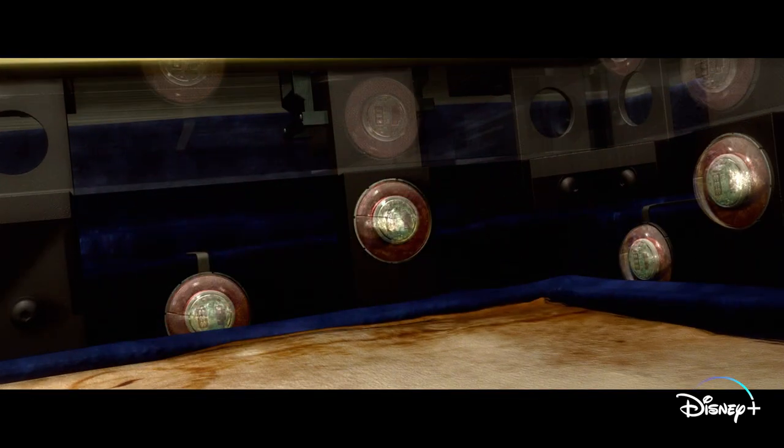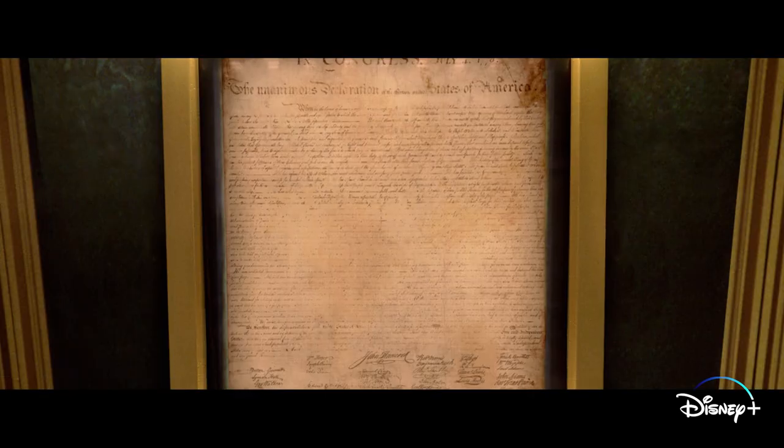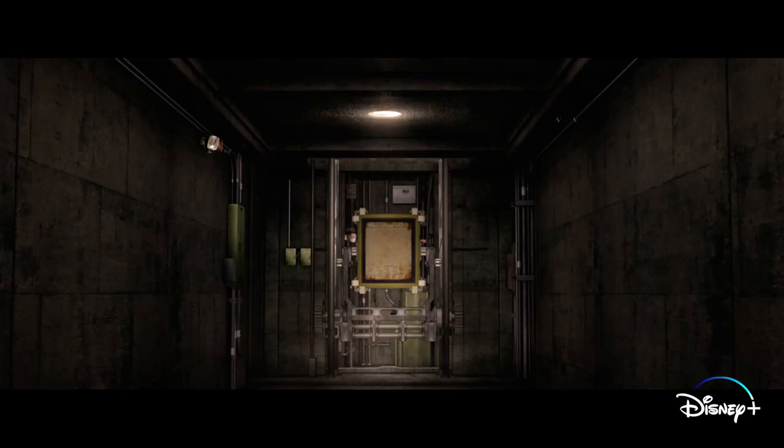I didn't even know it was all this intricate. We went to go see the Declaration of Independence and I just thought it was a security guard standing at the door — I had no idea it was all this stuff. Look, it's going down into the depths. I would be so outdone by it.